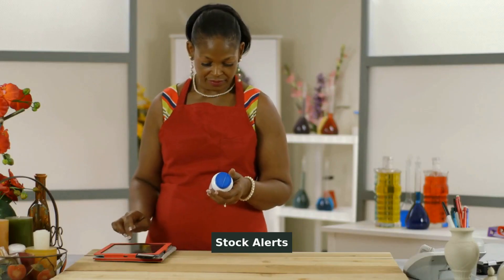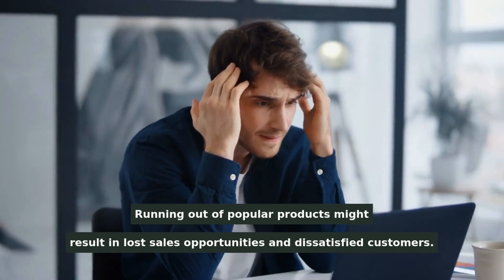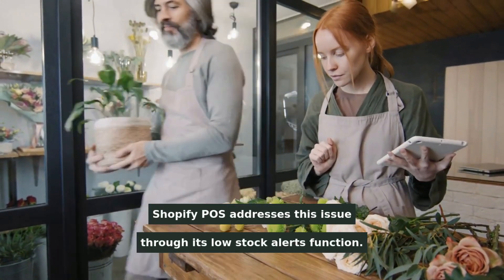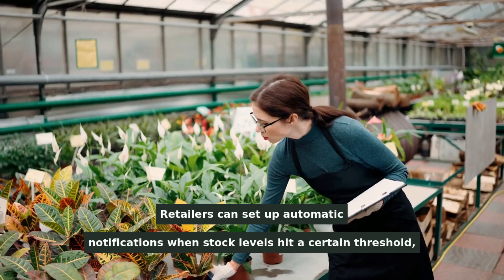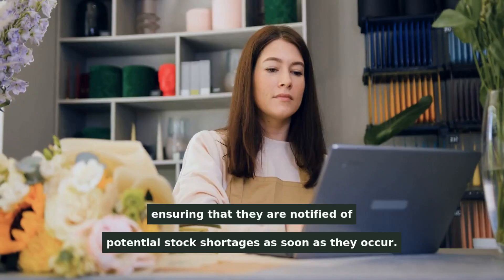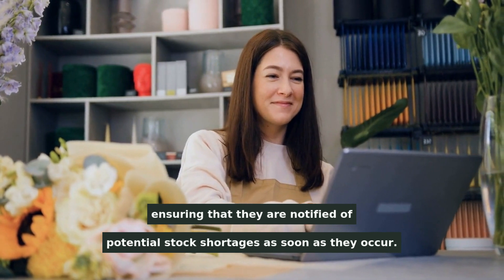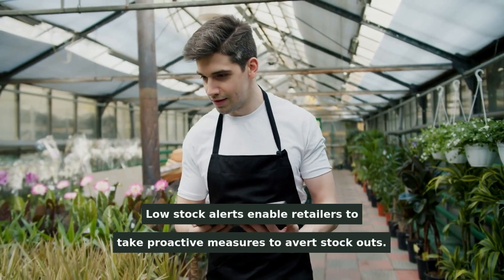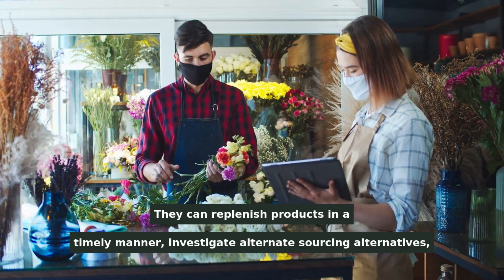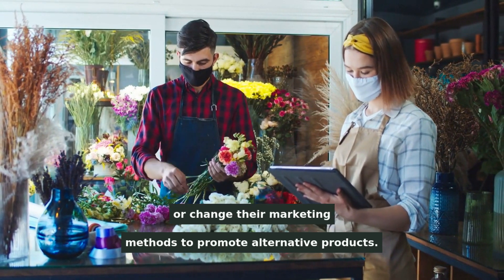Running out of popular products might result in lost sales opportunities and dissatisfied customers. Shopify POS addresses this issue through its low stock alerts function. Retailers can set up automatic notifications when stock levels hit a certain threshold, ensuring that they are notified of potential stock shortages as soon as they occur. Low stock alerts enable retailers to replenish products in a timely manner, investigate alternate sourcing alternatives, or change their marketing methods to promote alternative products.